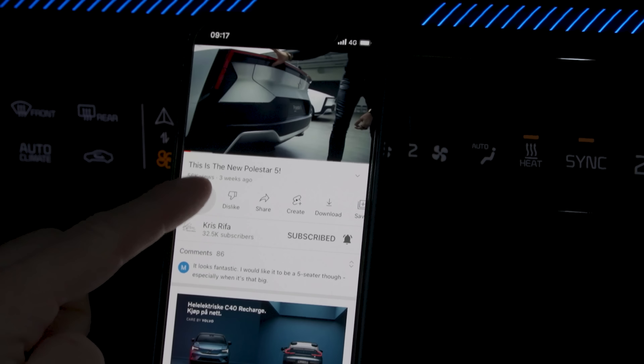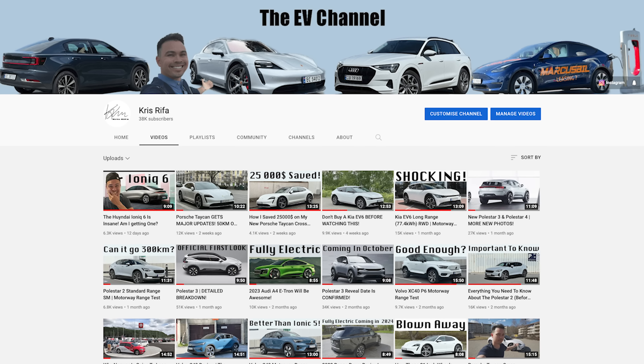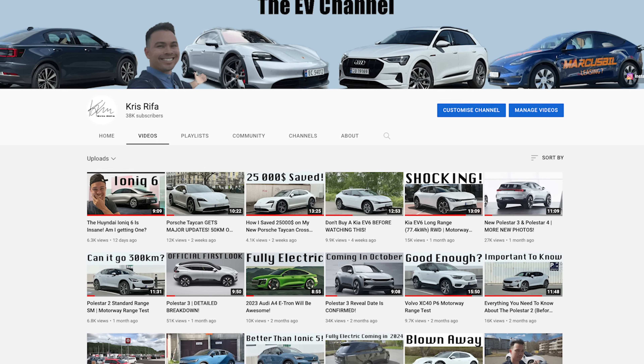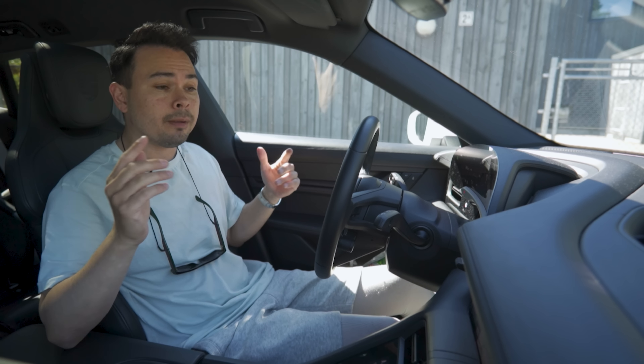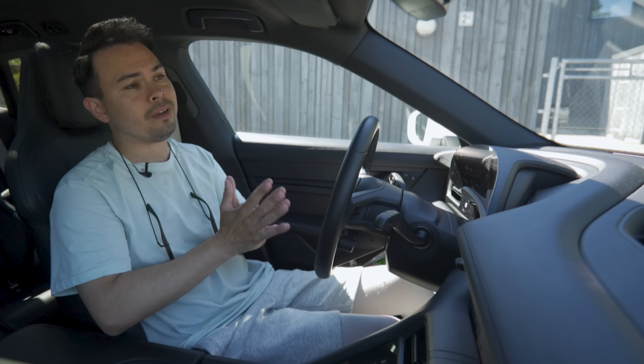If you like the new XC90, please be sure to drop a thumbs up on the video down below. And also, if you're new here, my name is Chris. I have this channel dedicated to EVs, EV testing, EVs in general. This is my own personal vehicle, my Porsche Taycan Cross Turismo — I give you guys the ownership experience. So if you like EV content, please be sure to browse the channel after watching this video and drop a subscription. I would really appreciate it. Thank you very much.